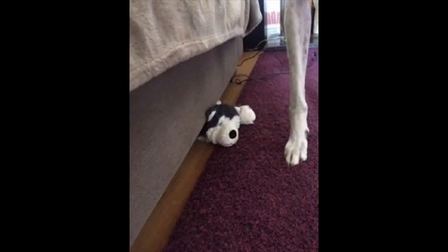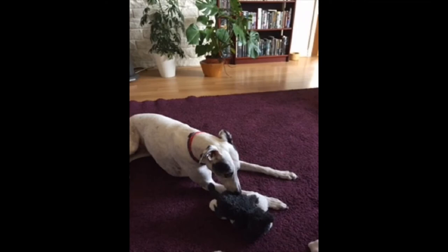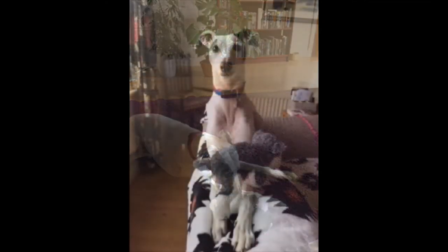It's Jim! Poppy was over the moon to find Jim. She kept her toy very close by for the rest of the day, and she promised she would send cousin Monty a parcel of gravy bones for his help.